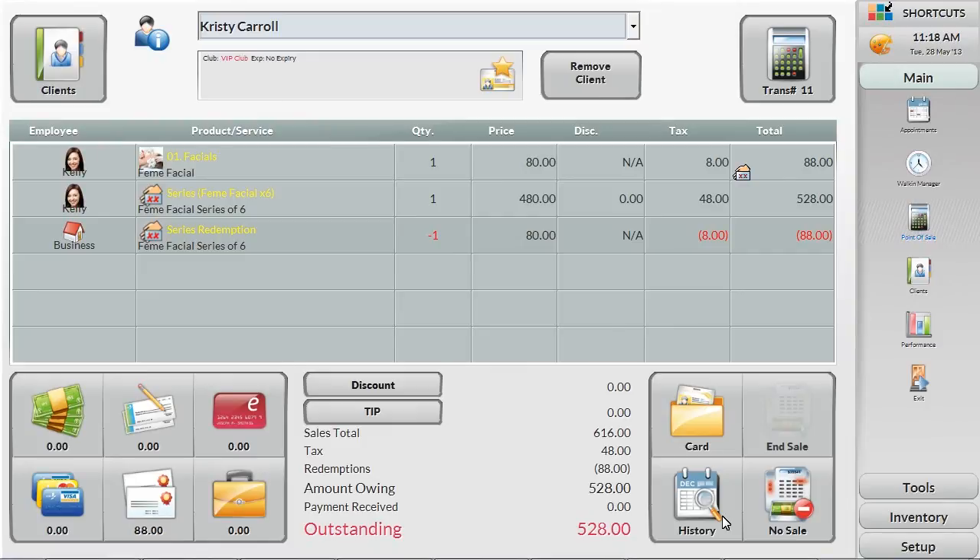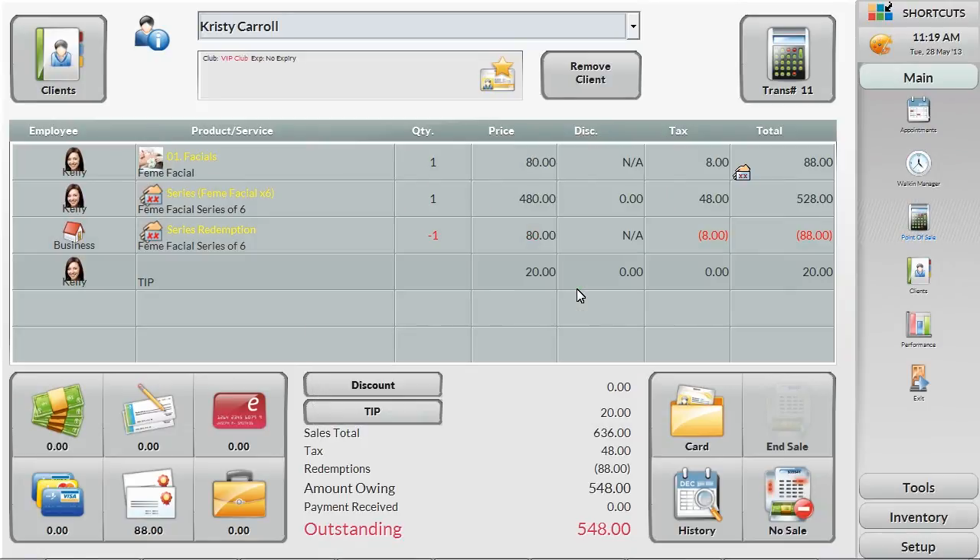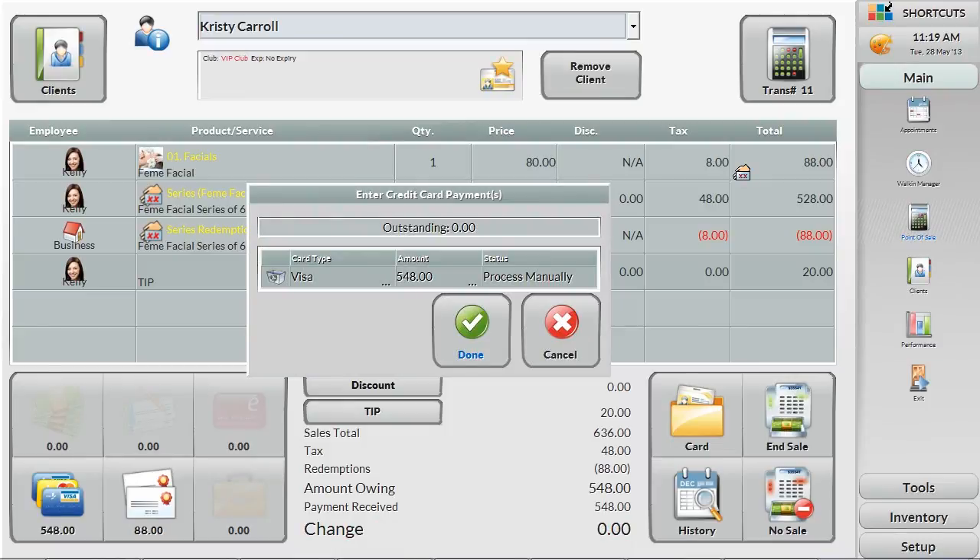Shortcuts also gives you the option of adding and tracking tips. Here you can enter your tip amount. Once they are ready to go, select a payment type, splitting between gift certificates, credit cards and cash when necessary. Swipe the client's credit card and process the transaction as usual. If you choose to integrate your credit card details to reduce risk and improve efficiency, this will all be done in Shortcuts.